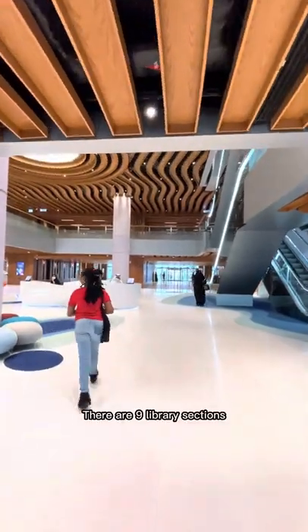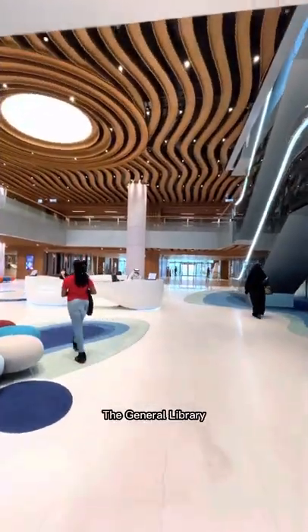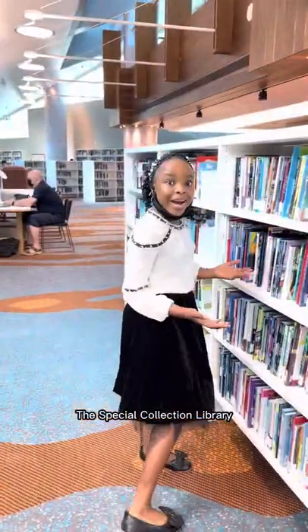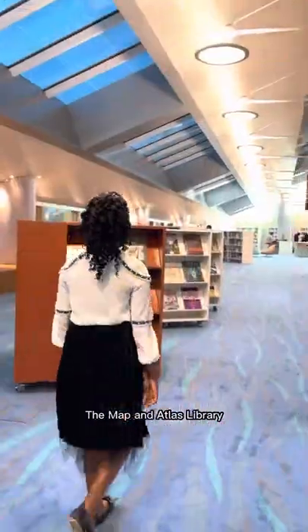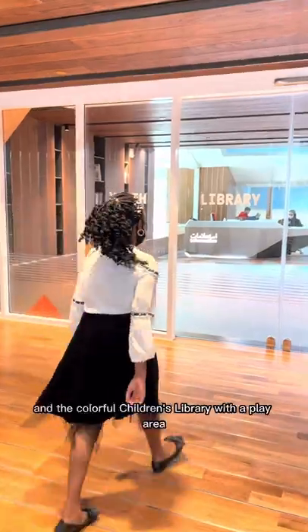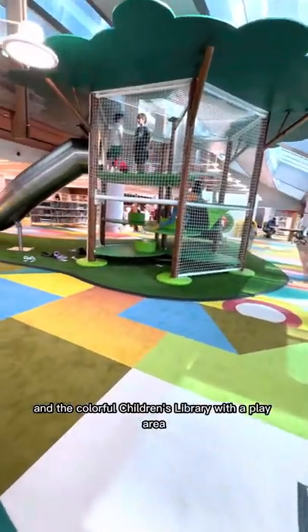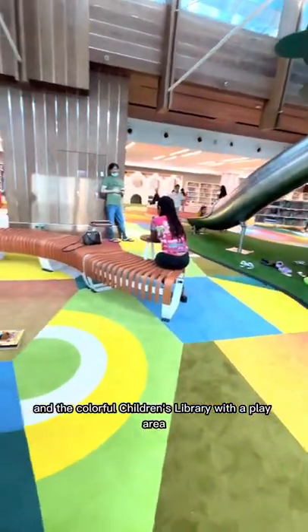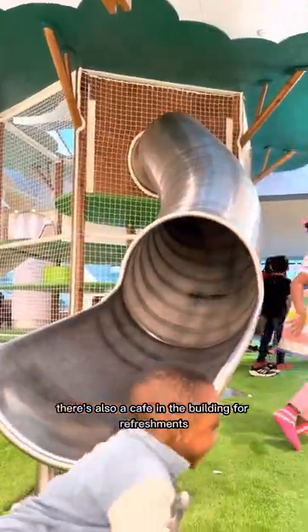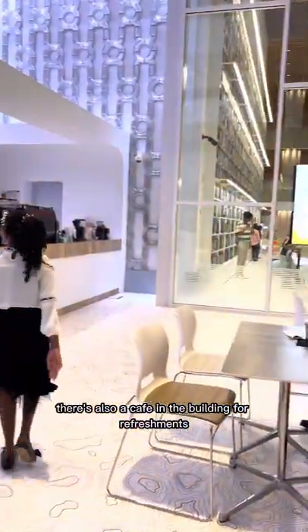There are nine library sections: the General Library, the Emirates Library, the Media and Arts Library, the Business Library, the Special Collection Library, the Map and Atlases Library, the Periodical Library, the Young Adults Library, and the Colorful Children's Library with a play area — my siblings loved it there! There is also a cafe in the building for refreshments.